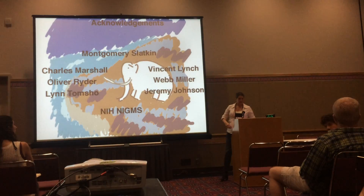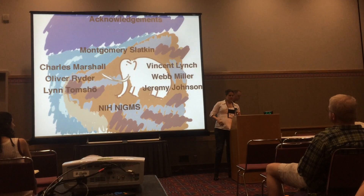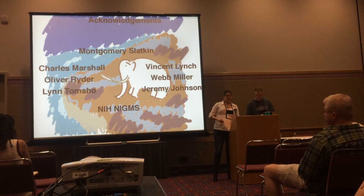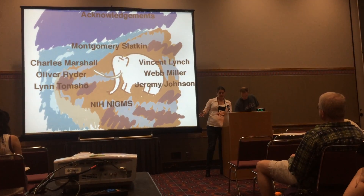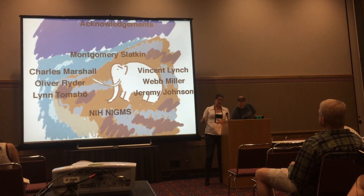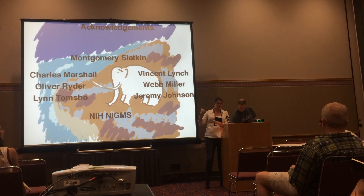With the deleterious alleles, was there a lot of overlap between the two mammoths, or were they different sets? There's a lot of shared variation, but the island mammoth has some mutations that are completely unique — not shared by any elephant or other mammoth. They had to be new mutations to cause this phenomenon.